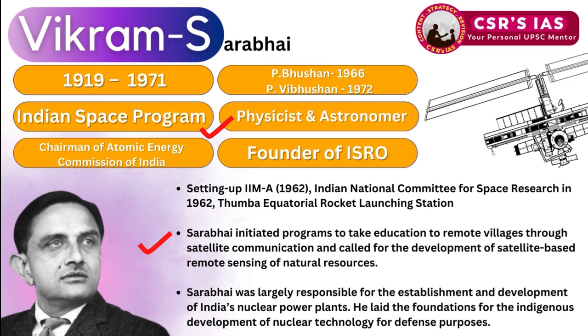In 1962, Sarabhai also established the Indian National Committee for Space Research and the Thumba Equatorial Rocket Launching Station. He initiated programs to bring education to remote villages through satellite communication and called for satellite-based remote sensing of natural resources. He was largely responsible for the establishment of India's nuclear power plants and laid the foundations for indigenous development of nuclear technology for defense purposes. This launch establishes the foothold of private players in the Indian space industry.